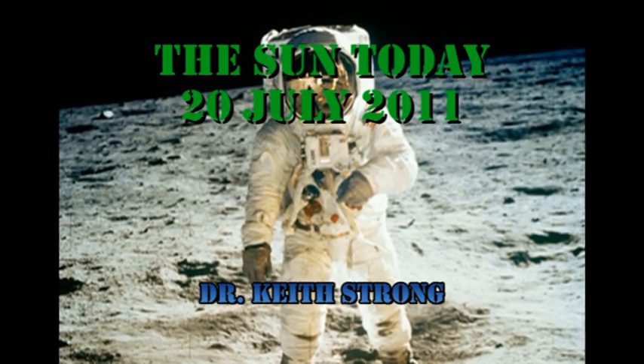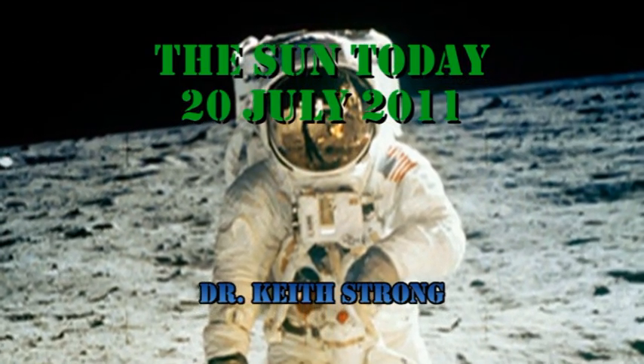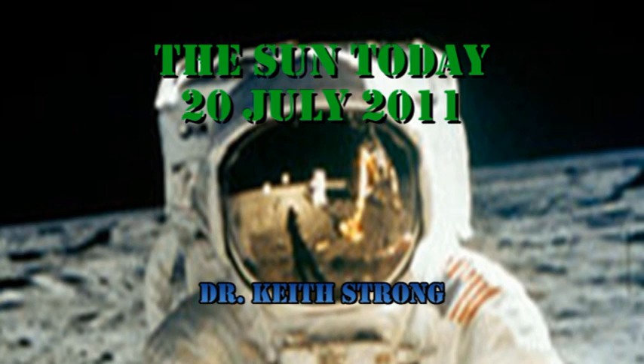Welcome. This is what is happening on the Sun today, the 23rd of July 2011. Forty-two years ago this day, Neil Armstrong set foot on the Moon. So today's trivia question is: what was the name of the region of the Moon that he set foot on? The answer will be given at the end.